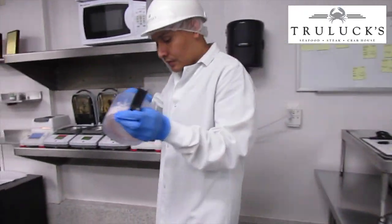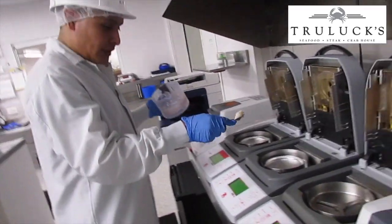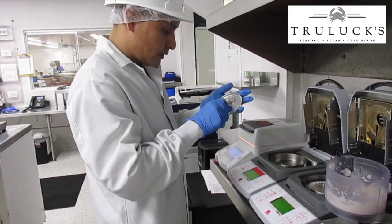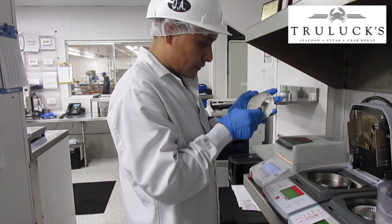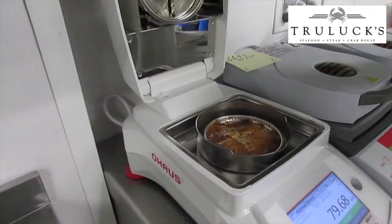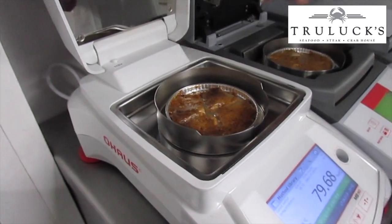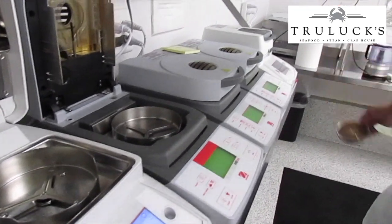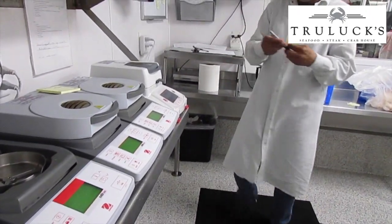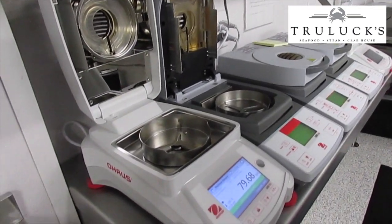From there, Paul sends samples to our quality assurance lab. The technician grinds some of the scallops and puts them into testing units that measure the amount of moisture. Like any muscle, scallops have a lot of moisture — and as you can see, these scallops came in at 79.68% moisture, which is what we call a dry scallop. He records that in his report along with anything else he observes: the size, the smell, the texture.